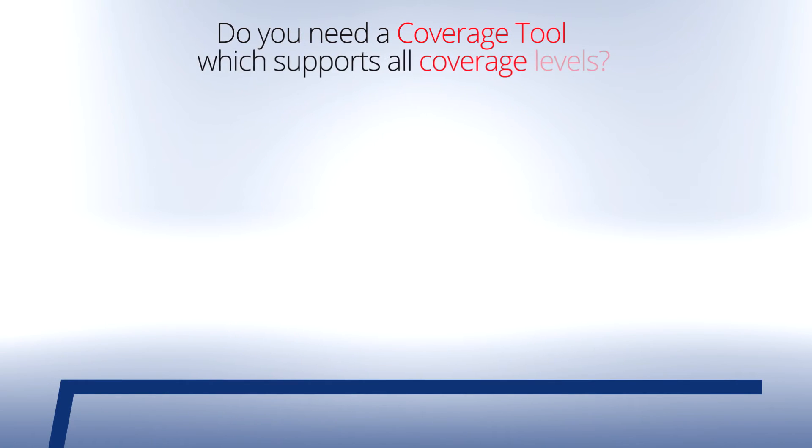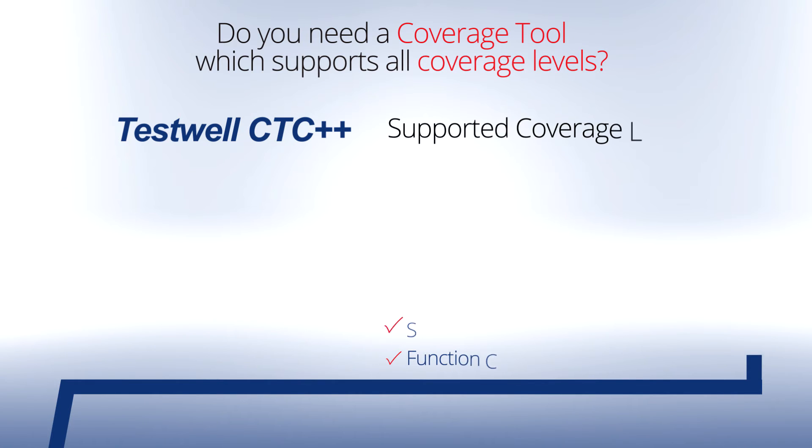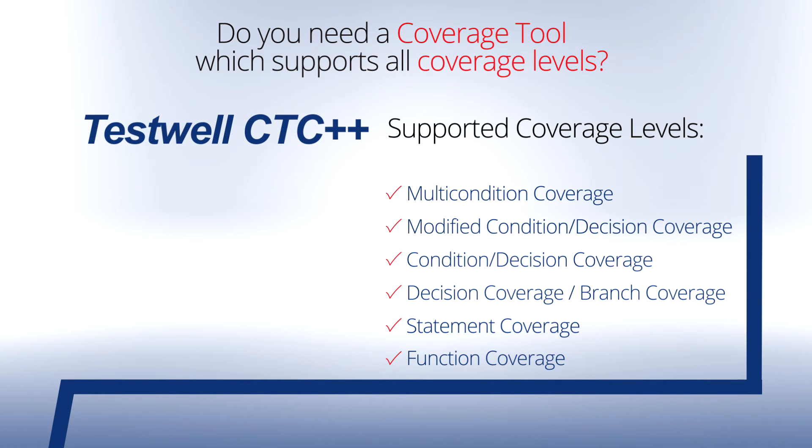Do you want a coverage tool that supports all coverage levels? TestWell CTC++ covers all the test coverage levels demanded by the safety standards and even performs multi-condition coverage. With TestWell CTC++, you will meet all requirements of code coverage.